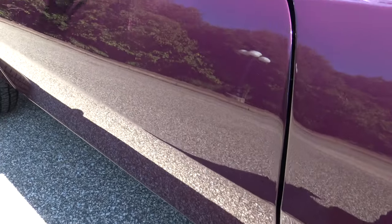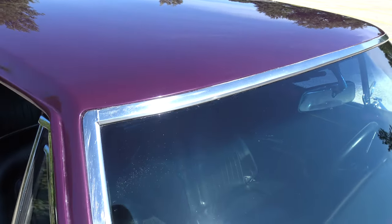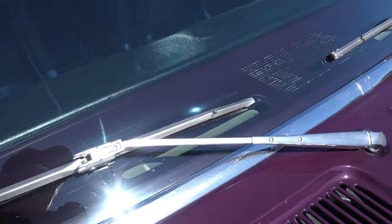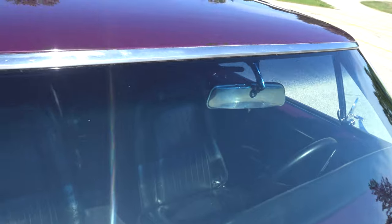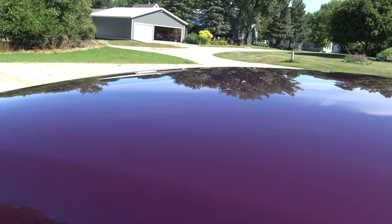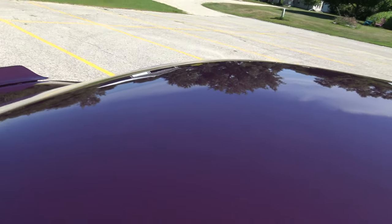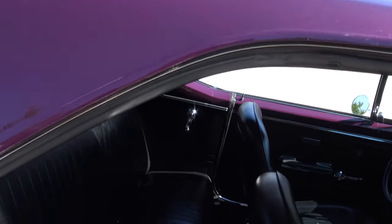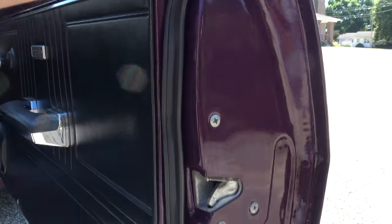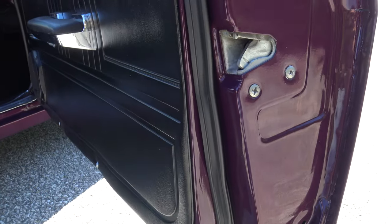The doors line up nicely with the front fender. Chrome trim around the windshield is in good shape. The top of the roof — I don't see any dings or dents. Even when we look at the jams, it's got such an awesome shine to it. That Hawaiian orchid is a beautiful color — you don't see it very often.